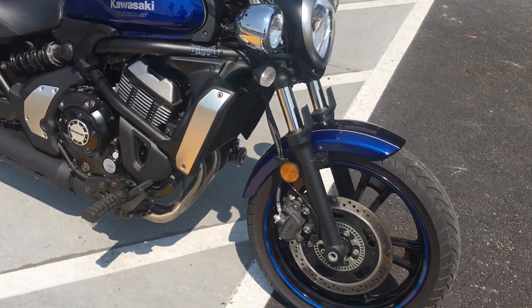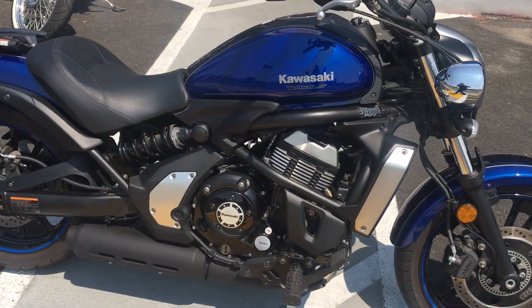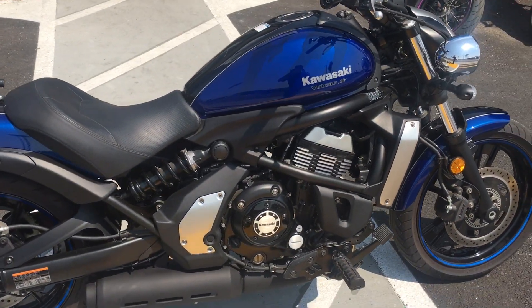Great deal at only $49.95 with finance options available. Stop on by Santa Clara Cycle and check it out. Reach out at 408-730-0600.